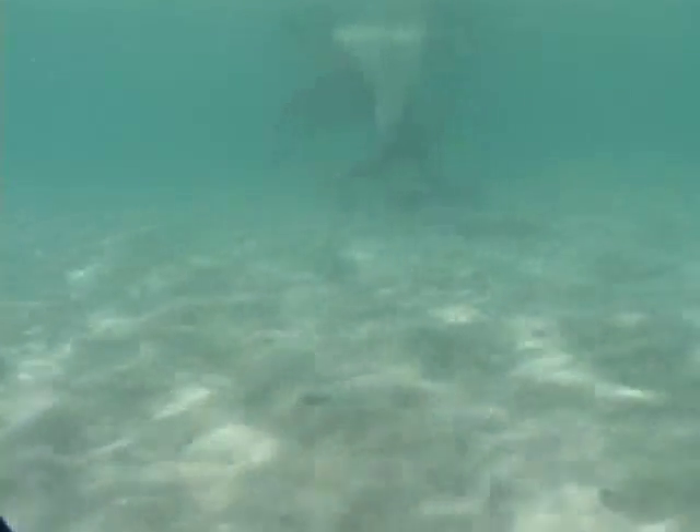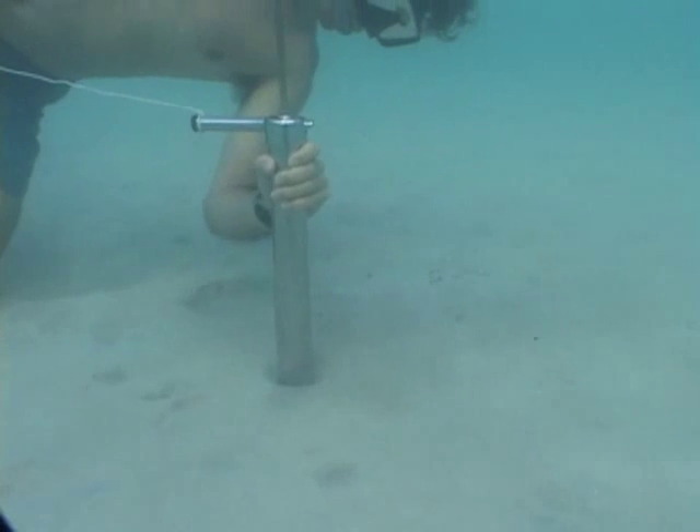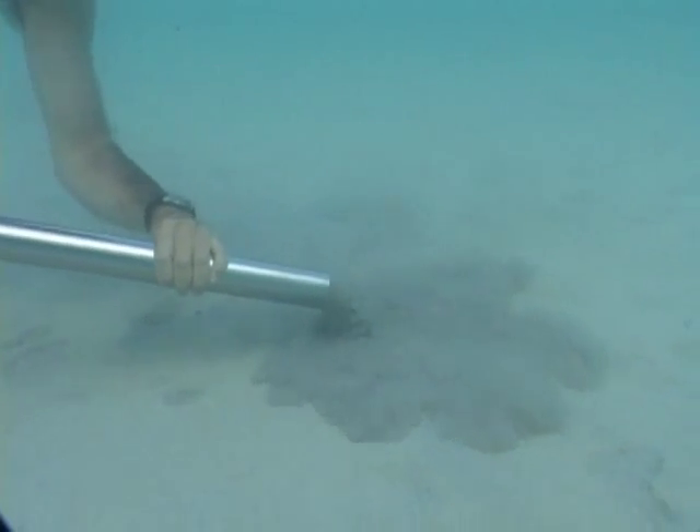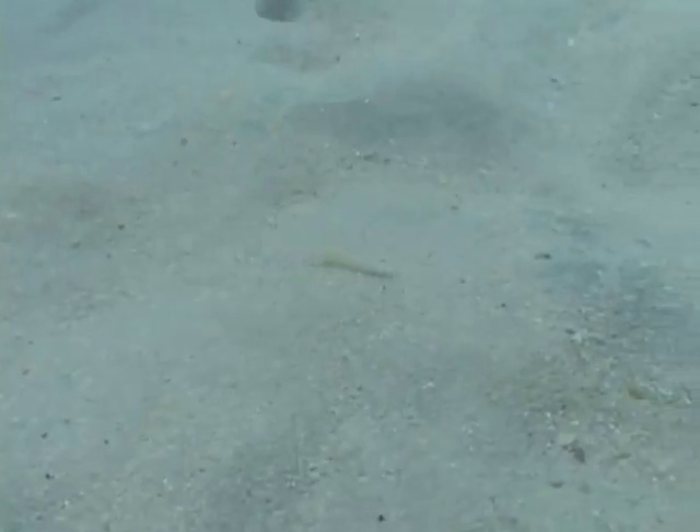In the shallow sand flats, we use a yabby pump, a vacuum-like tool that sucks the animal, along with its entire burrow, out of the sand. These small sand dwellers are usually easy to catch, as long as you know which type of burrow to look for.